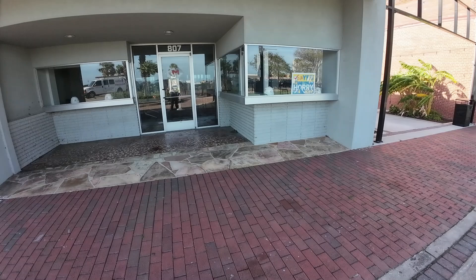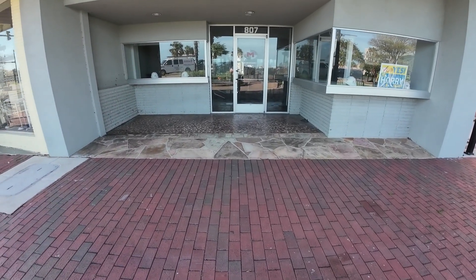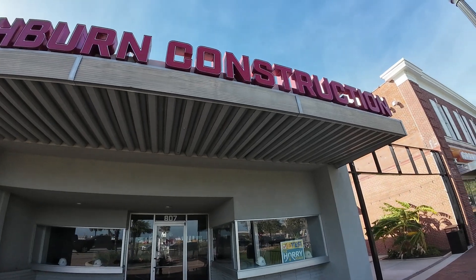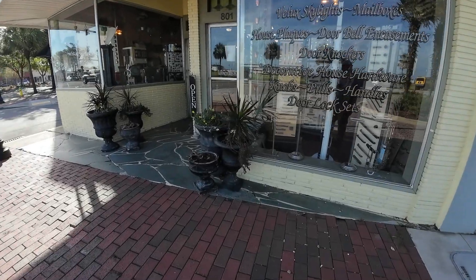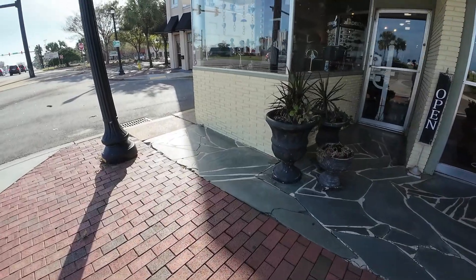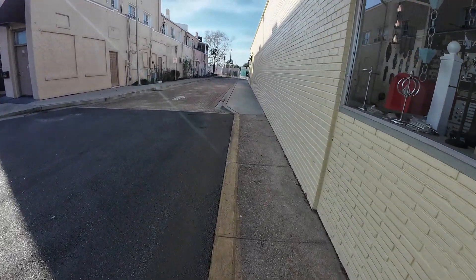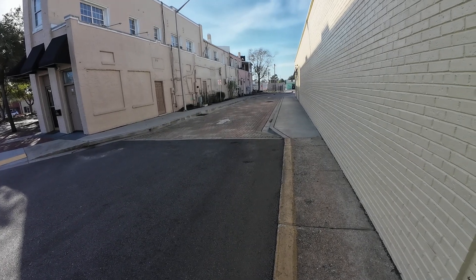This one is 807 US 17 and it's a construction company — Mashburn Construction right here. And this one is Vex Skylights, Mailboxes, keys and locks. Little alleyway right here — it says no parking, one way street.